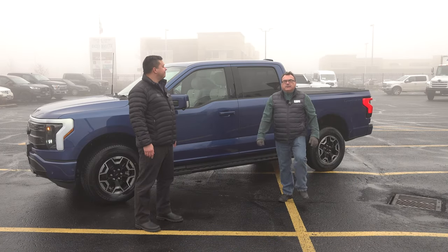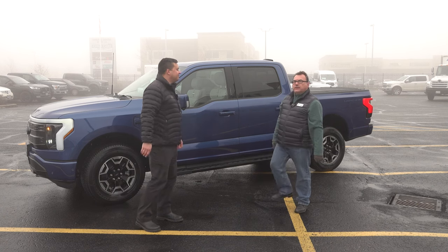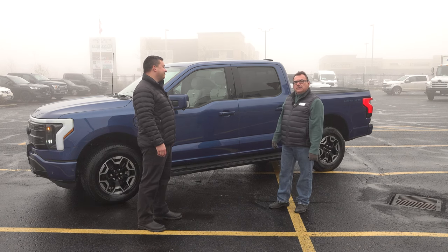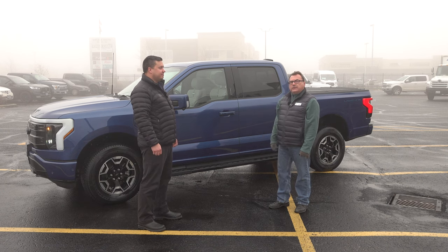Before I get into this review, I want to introduce Carlos. Carlos and I met a few months back — he participated in a local EV event and brought this beautiful F-150 Lightning with him.